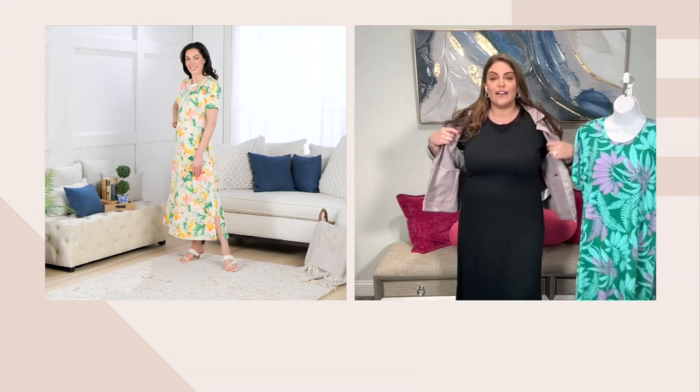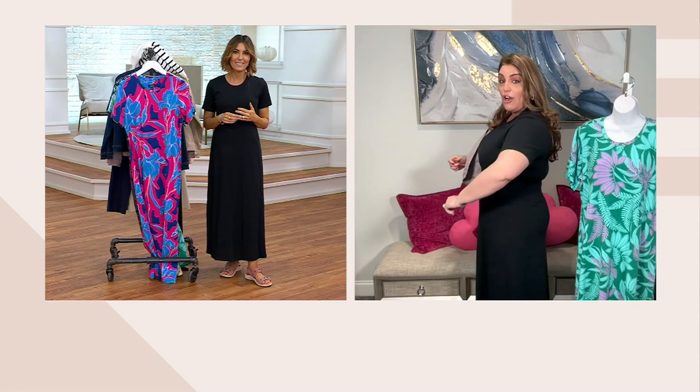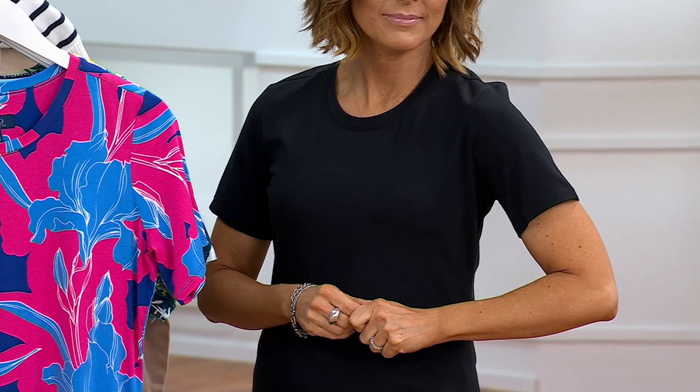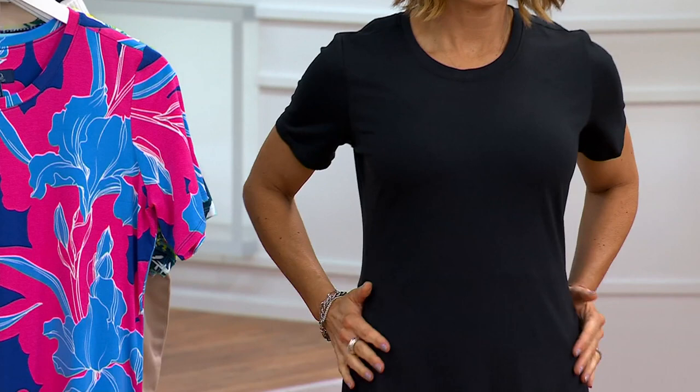It has a nice high crew neck, giving full coverage, which I love. The short sleeve detail gives full coverage on the arm — that's always a plus for me because I don't like showing my arms. This is a beautiful sleeve with nice sleeve coverage, and then as it goes down you have side slit details on either side.